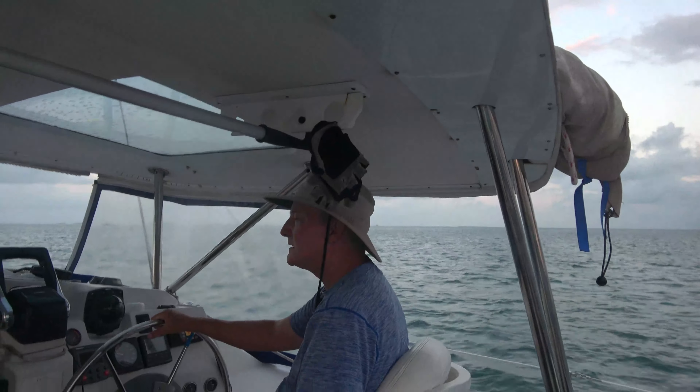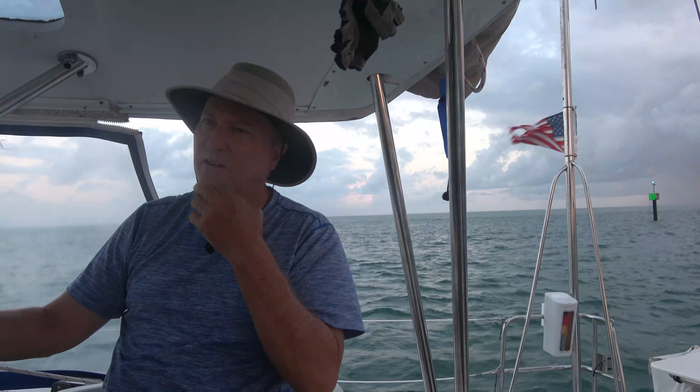Where are we going today? The idea is we are going to Fort Jefferson, Dry Tortugas. It's about a 10 to 11 hour trip. And if we do have an alternative plan, if it's too rough out there — which I don't think it will be — we'll hit Marquesas Keys, which is about 25 miles from here, so that's only five hours. We'll see.